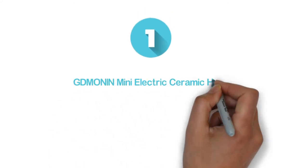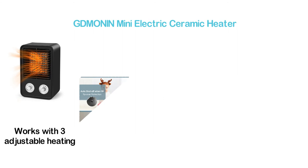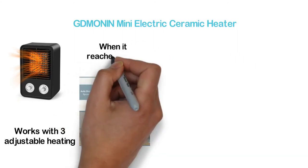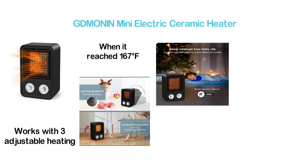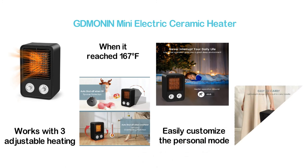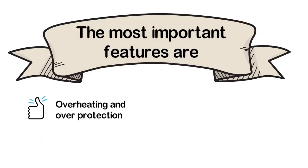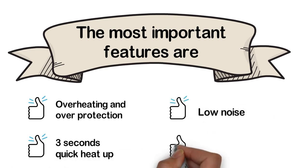The top one in our list: the GDMONIN Mini Electric Ceramic Heater. The best space heater in our list with all the essential features. It works with three adjustable heating levels so you can customize the comfort you need. When it reaches 167 degrees Fahrenheit, it will turn off automatically due to the safety protection. You can easily customize the personal mode, and it delivers a quiet performance that won't interrupt your daily life. Key features: overheating protection, 3-second quick heat-up, low noise, and easy to carry.